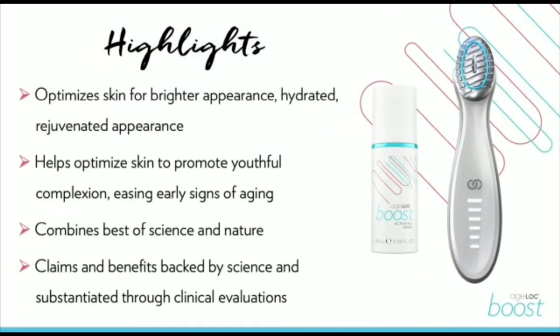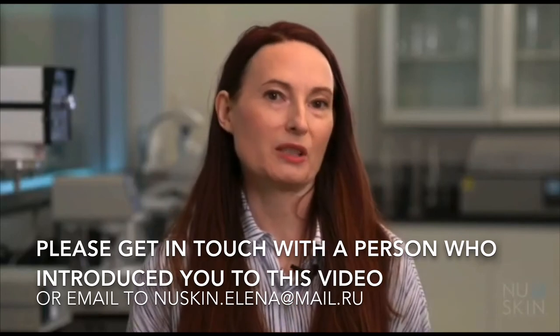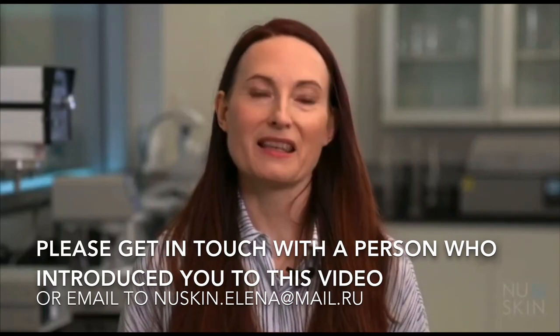The benefits you can experience from Agelok Boost and Activating Serum include: optimizing and awakening your skin's natural beauty, promoting a brighter glowing complexion, helping maintain youthful looking skin, easing the signs of premature aging, contributing to visibly plumper, fuller skin with youthful bounce, helping improve skin tone, and helping hydrate the skin making it feel softer and appear fuller. We really hope that you will enjoy using Agelok Boost and Activating Serum. Thank you very much.